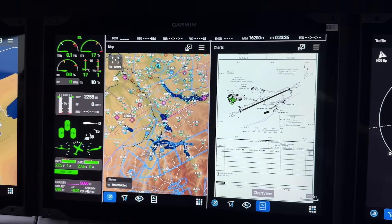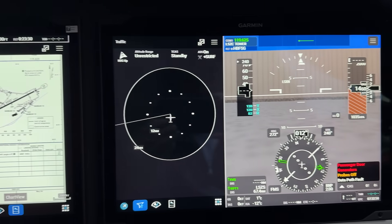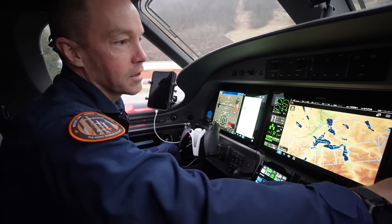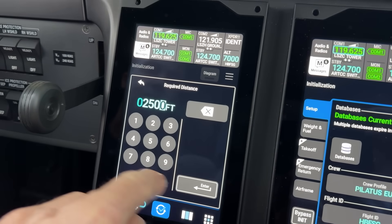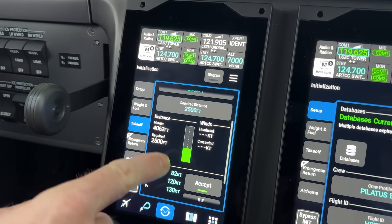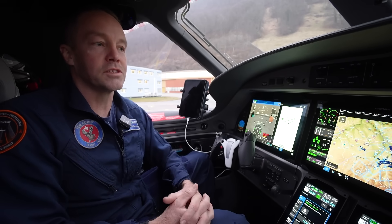Garmin's new integrated flight deck consists of three 14-inch displays which are all touchscreen. You can interact with any of the screens with touch. We've got three PDUs and then two SDUs. Everything is touch, very easy to use and interactive. Garmin have designed this system to have a short time for each task to complete, to make sure that it's intuitive and easy to use for low-hour and even professional pilots.